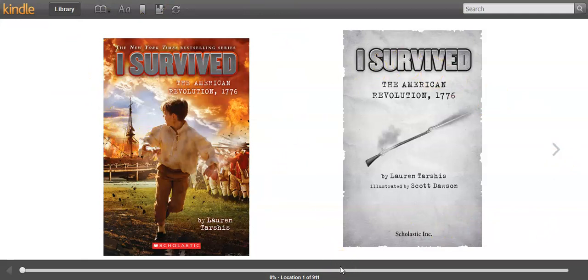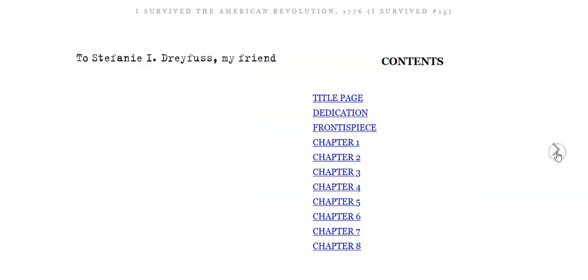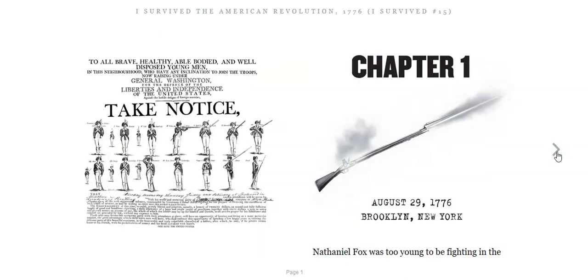I Survived the American Revolution, 1776. My book will look a little different than yours because mine is the digital copy, but your first two pages should look something like this. As I look at this first page, I see that it says: 'To all brave, healthy, able-bodied, and well-disposed young men in this neighborhood who have any inclination to join the troops now raising under General Washington' — that's George Washington — 'for the defense of liberties and independence of the United States, take notice.' So this looks like some sort of ad asking any brave, healthy, able-bodied young men to fight for your liberty with General Washington. Women were not able to fight in the war.